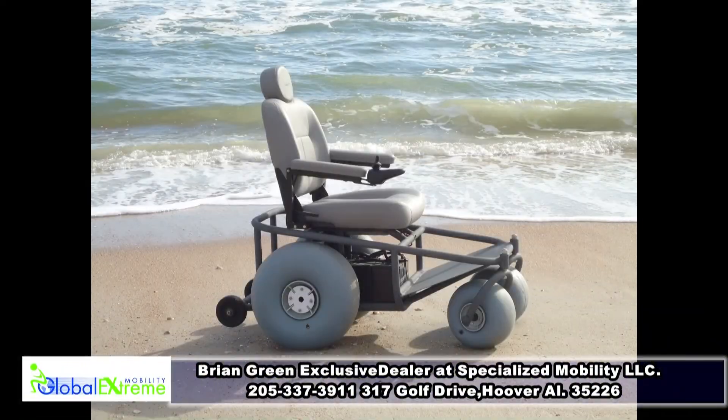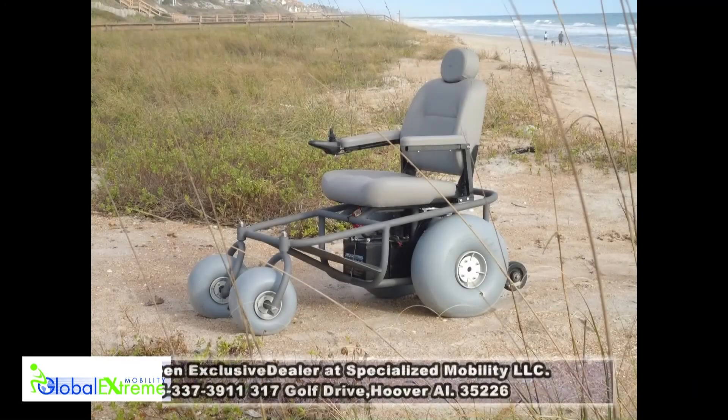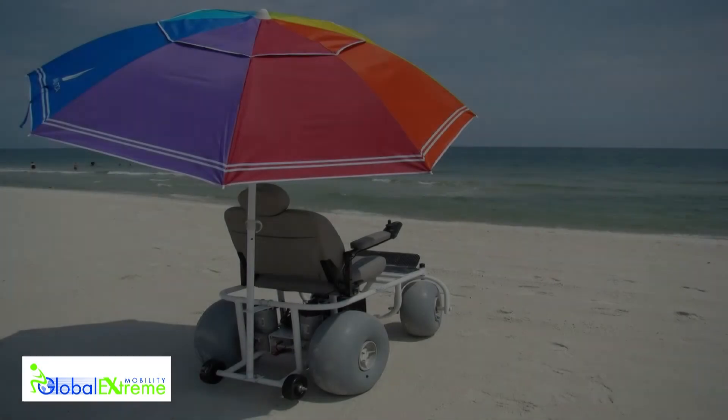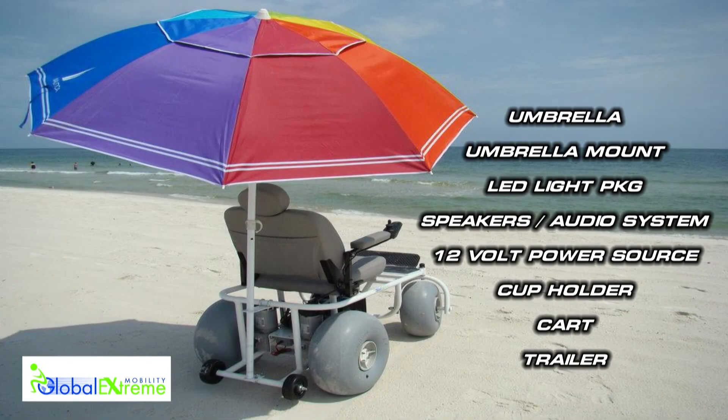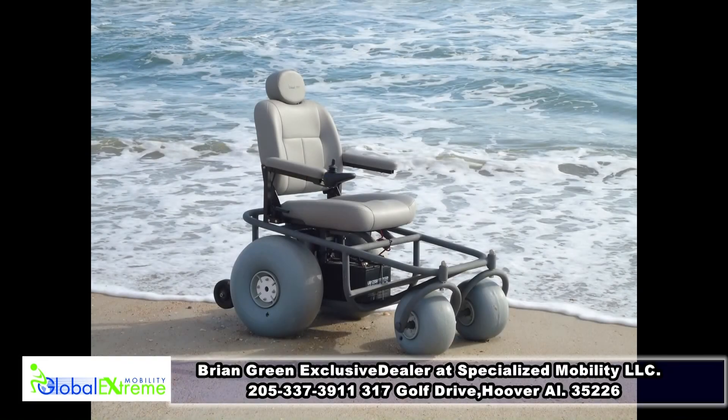Want to hit the beach? Now you can, and boy are you going to have fun — and don't be surprised if you draw a crowd. With a line of our beach chair accessories like umbrella, umbrella mount, LED light package, speakers and audio system, 12 volt power source, cup holder, cart, and trailer — you're going to make a day at the beach a real day at the beach.